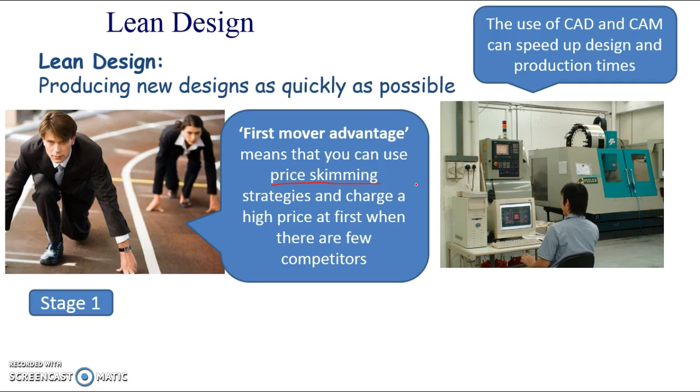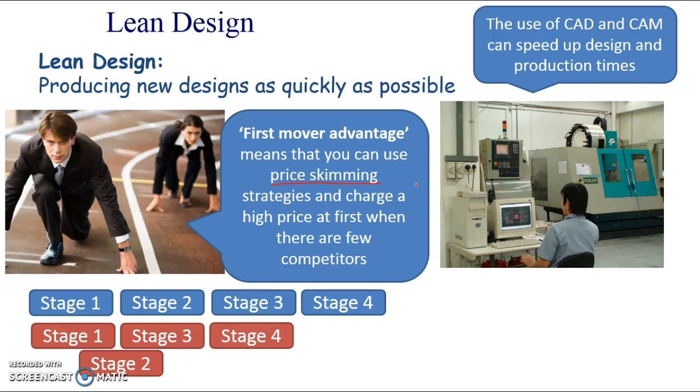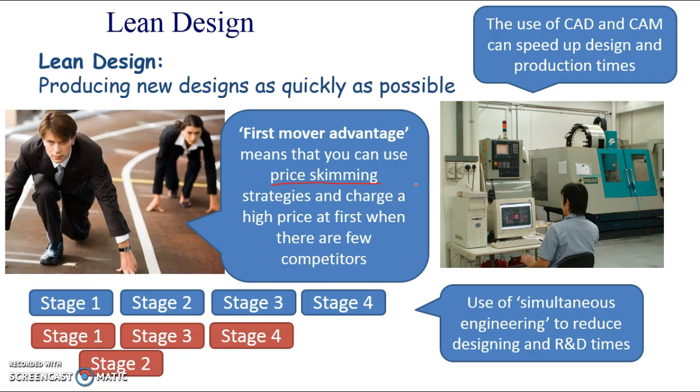There's also careful planning of the process. Traditionally when designing products, you'd have stage 1, then stage 2 after stage 1, then stage 3 after stage 2. But now they use simultaneous engineering, which means stage 2 might start halfway through stage 1, and stage 3 starts halfway through stage 2. The idea is doing as many tasks at the same time as possible to reduce the time it takes to design your product and get it to market, reducing that research and development time, because spending too long designing a product means you lose that first mover advantage.